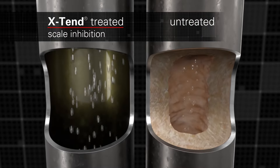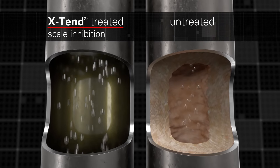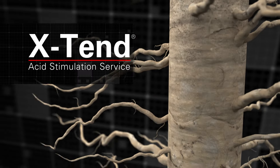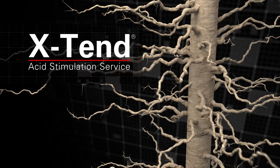Xtend also provides in-situ scale inhibition after a well is brought into production, reducing the number of well interventions for damaging scale clean-out — a step change in stimulation chemistry. Halliburton's Xtend Acid Stimulation Service: a better way to unlock your carbonate reservoir.